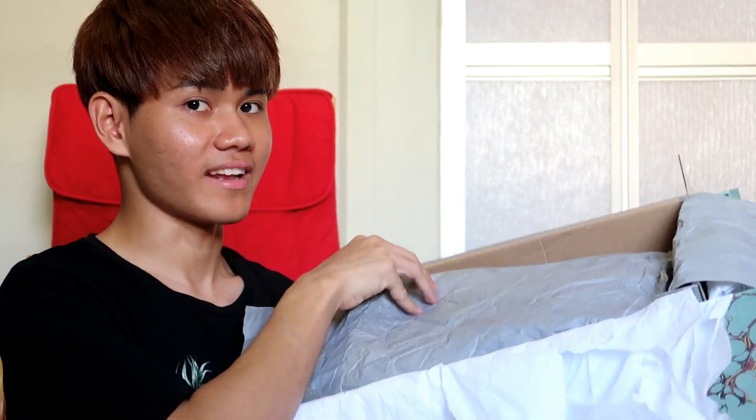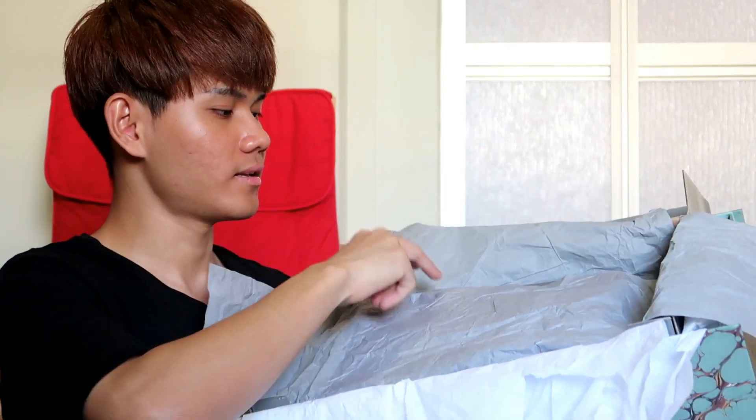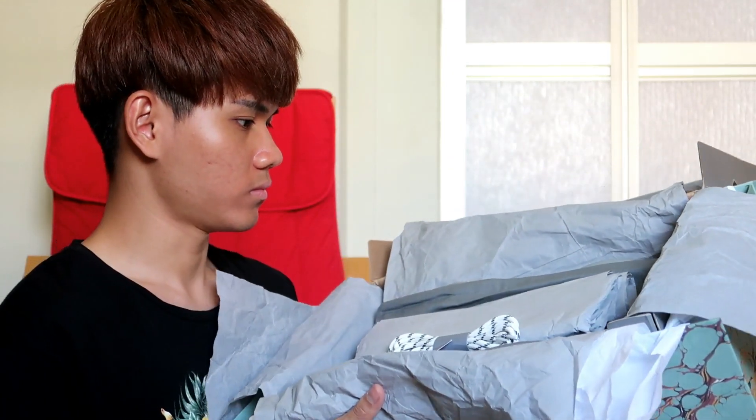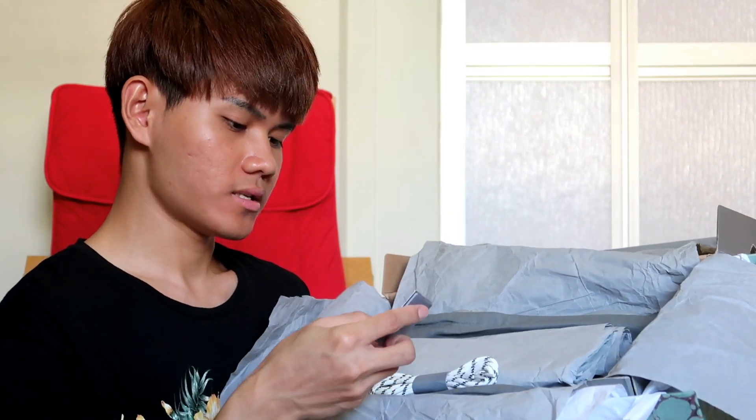Balenciaga's box is a bit grey, and this one is also grey. Let's open it up. Oh wow — this is the haircut shoelace.